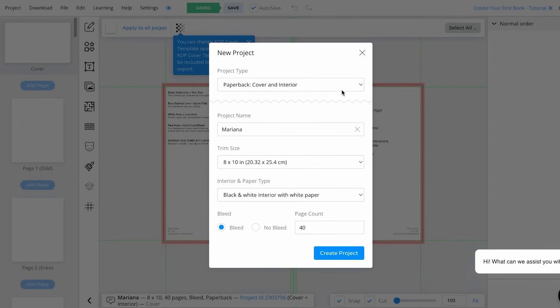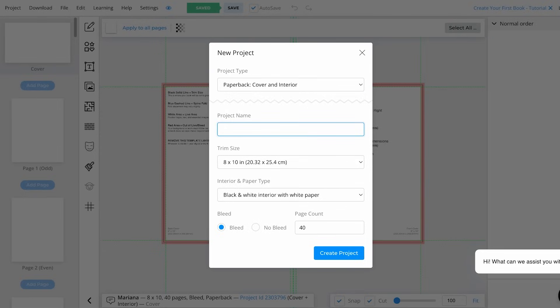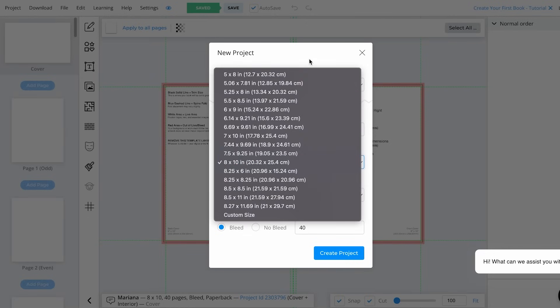Once we click there, it's going to ask us the type of project we want to create. You can create a paperback, a hardcover, only a hardcover interior, only the paperback cover, or the paperback interior. Since I'm going to be creating a paperback cover and interior, I'm just going to keep that option. Now we can add the name of our project — I'm going to write 'Puzzle Book One.' Then it's very important that you choose your trim size depending on the kind of book you want to generate.